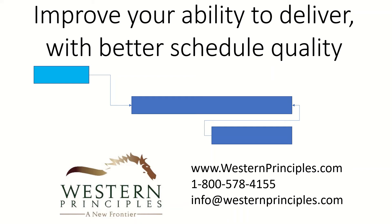Well hello there! Let's talk about a way that you can improve your ability to deliver projects with better schedule quality.